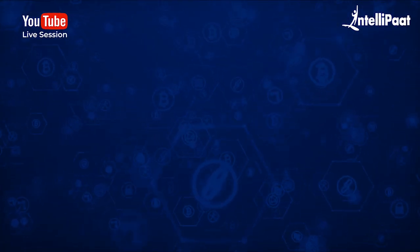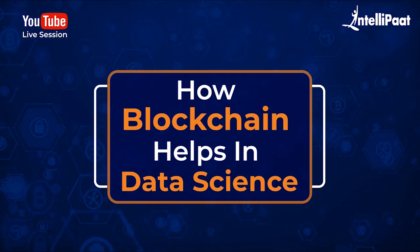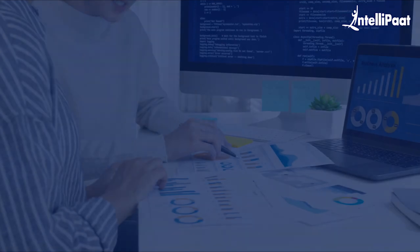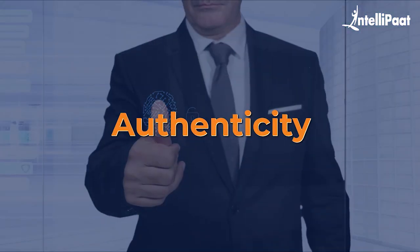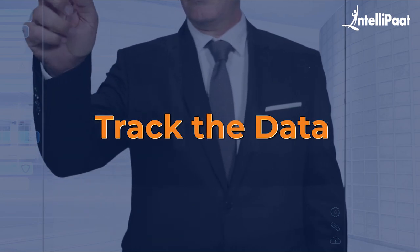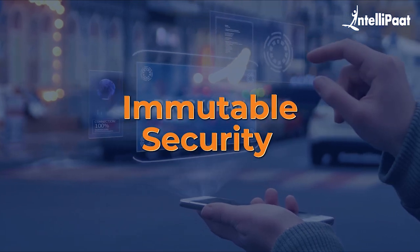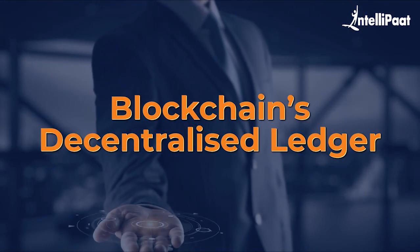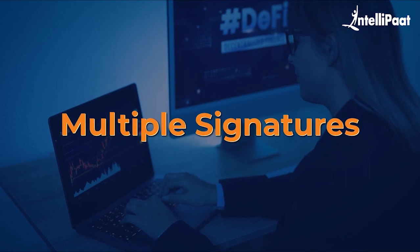Hello everyone and welcome to today's session on how blockchain helps in data science by Intellipad. Today data scientists are using blockchain technology to ensure the authenticity and to track the data at every point on the chain. One of the reasons for its large-scale adoption is its immutable security. With blockchain's decentralized ledger, data is protected at every step through multiple signatures.